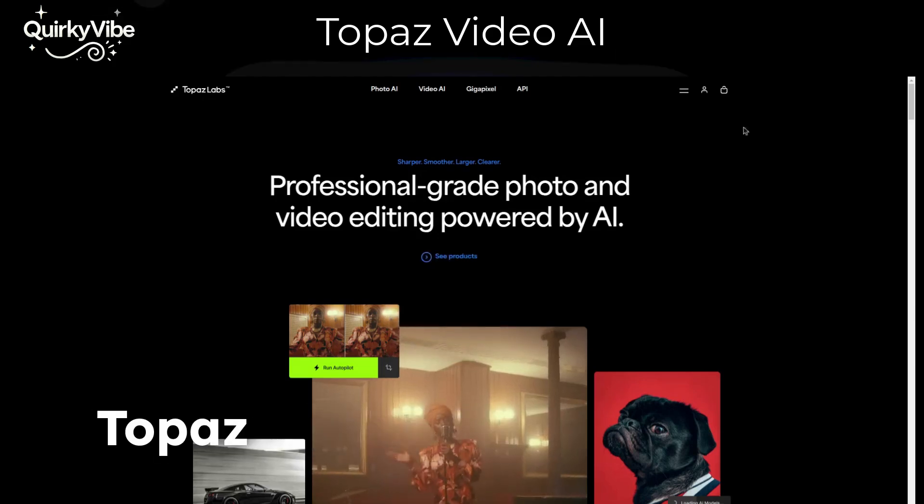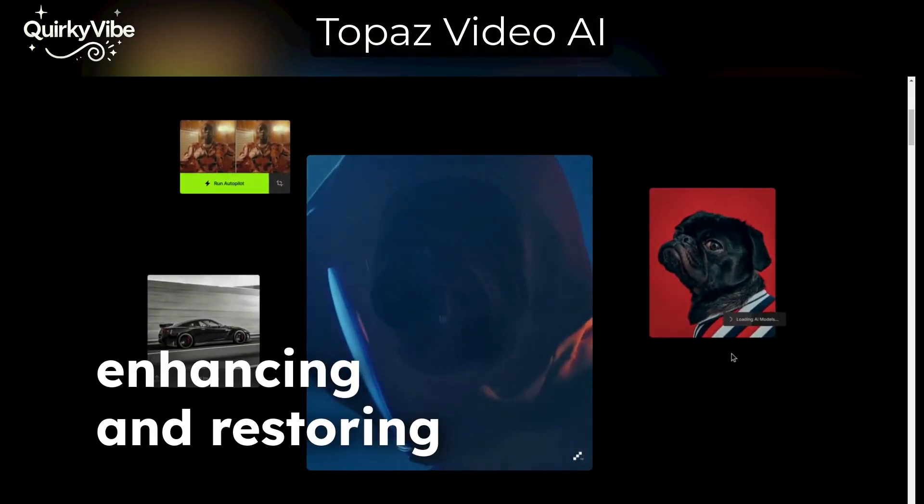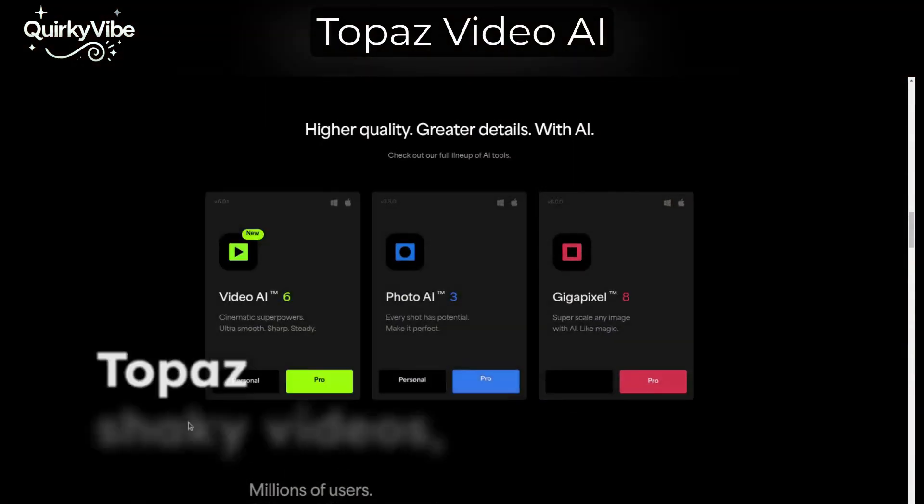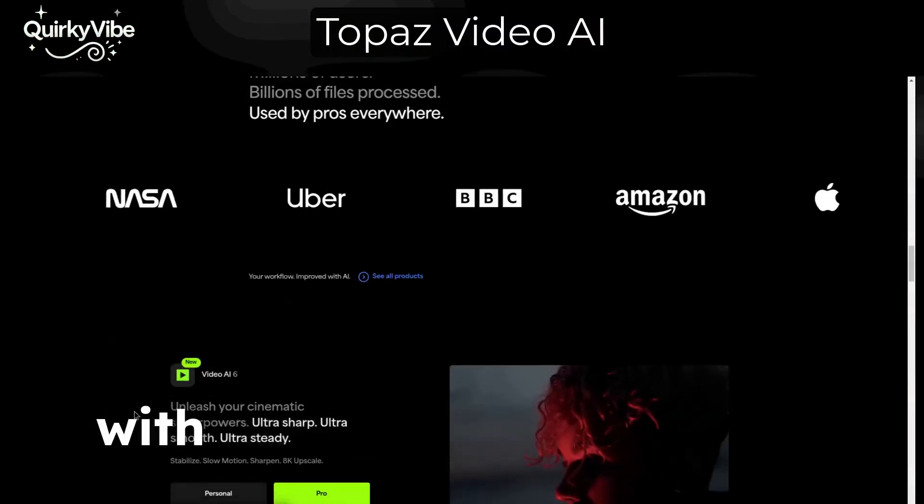At number 4, Topaz Video AI is all about enhancing and restoring footage. Whether you're upscaling resolution or stabilizing shaky videos, Topaz delivers stunning results with just a few clicks.